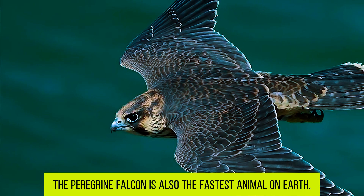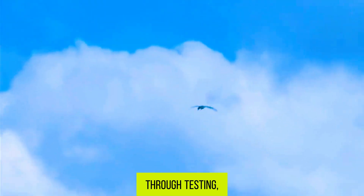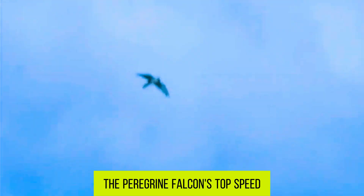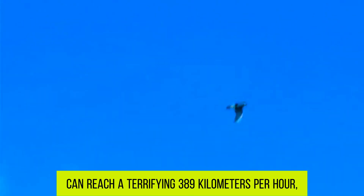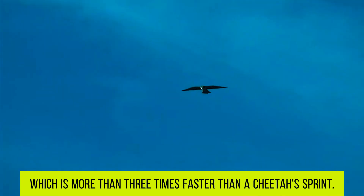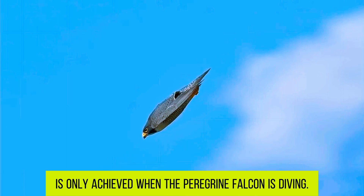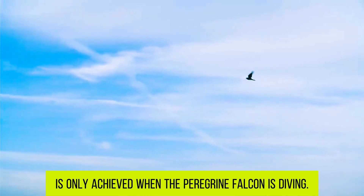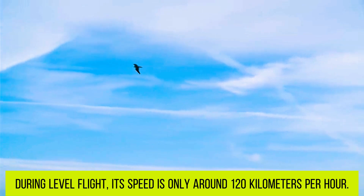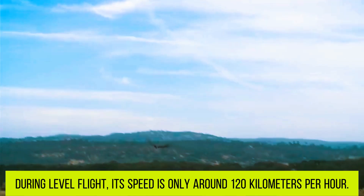Moreover, the Peregrine Falcon is also the fastest animal on Earth. Through testing, its top speed can reach a terrifying 389 kilometers per hour, which is more than three times faster than a cheetah's sprint. However, this incredible speed is only achieved when the Peregrine Falcon is diving. During level flight, its speed is only around 120 kilometers per hour.